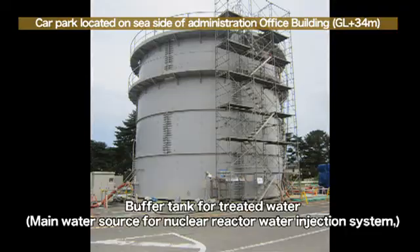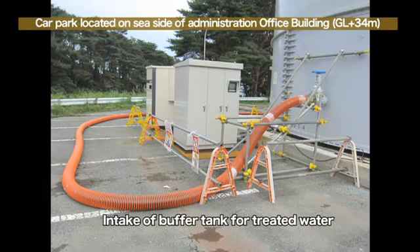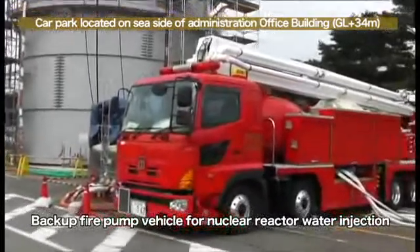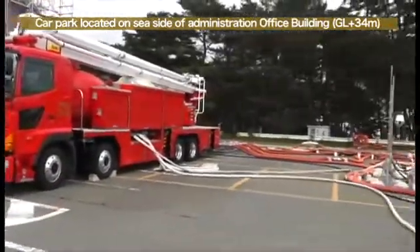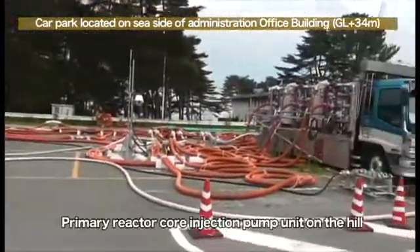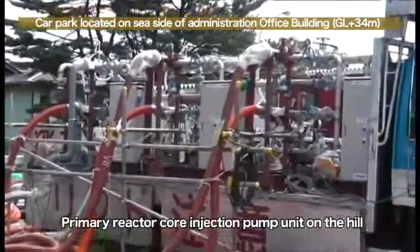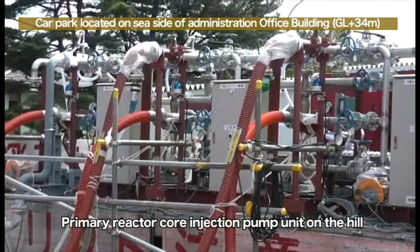The buffer tank is installed on the east side of the main building. The capacity of the tank is 1,000 tons. The water is taken from the buffer tank and is transferred to the feed water tank. This is a fire truck for backup purposes. The details will be explained later.